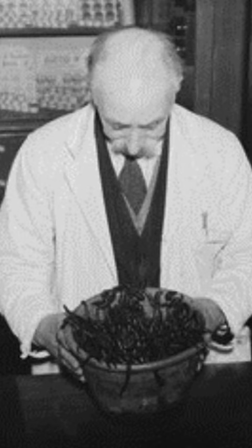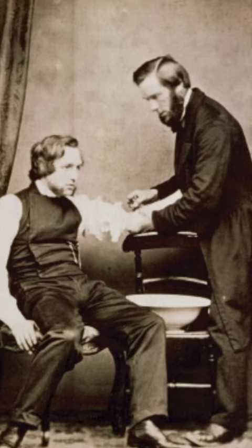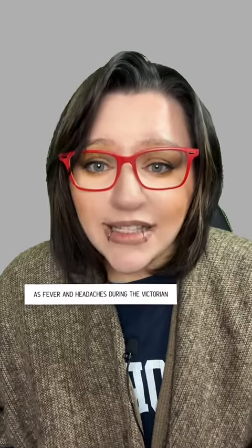In some cases, Victorians would also turn to more experimental treatments. One of the more popular treatments was leeches. They were believed to draw impurities in the blood and help restore balance. Despite the questionable effectiveness of leeching, it was a popular treatment for illnesses such as fever and headaches during the Victorian era.